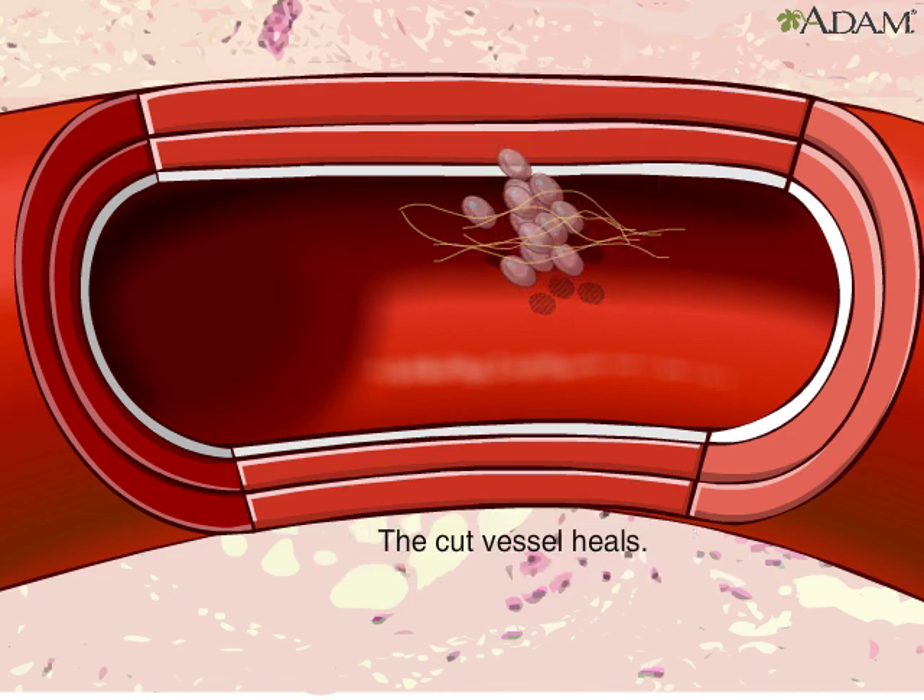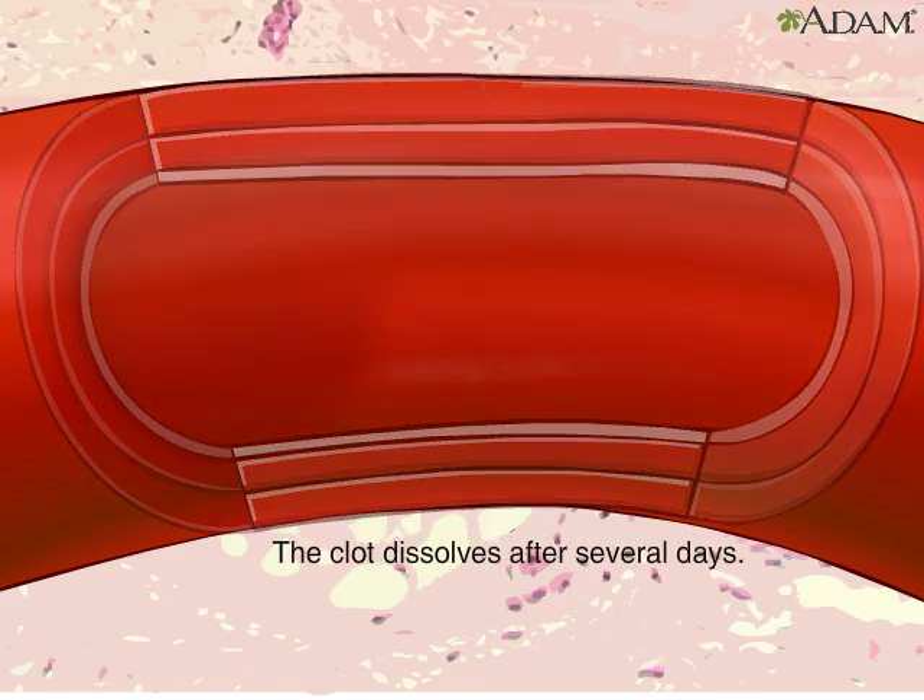Eventually, the blood vessel heals, and several days later, the blood clot dissolves.